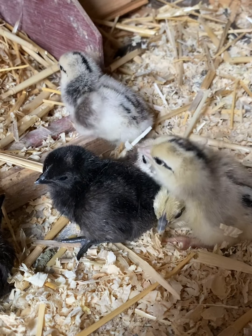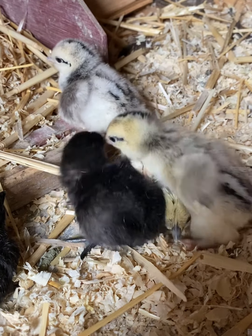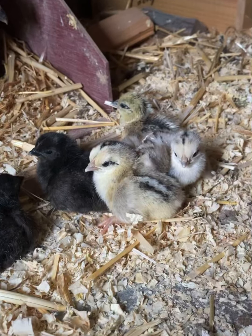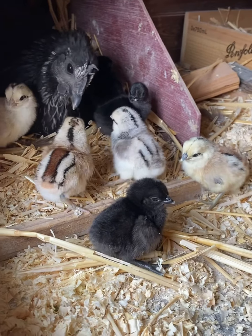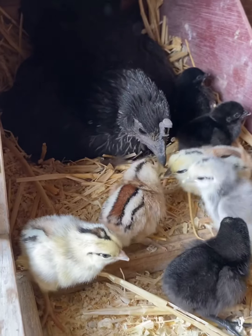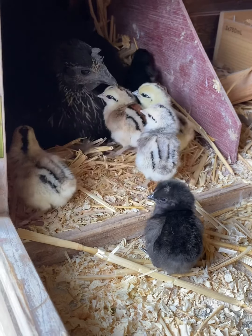I'll check back tomorrow morning. All nine of them hatched today. There's still someone under her. Thanks for watching, everybody.